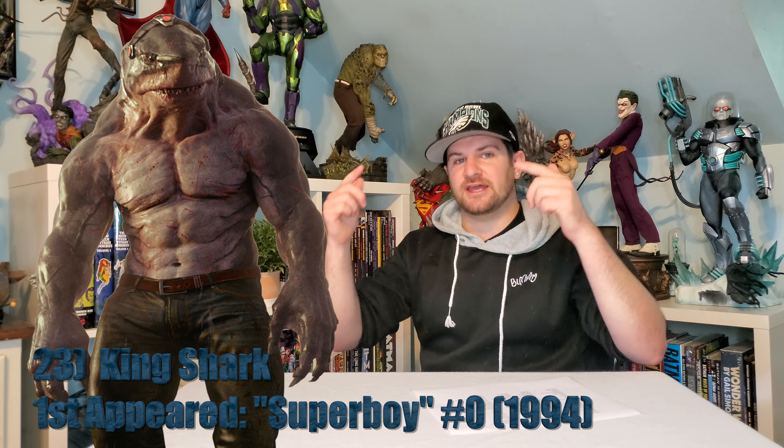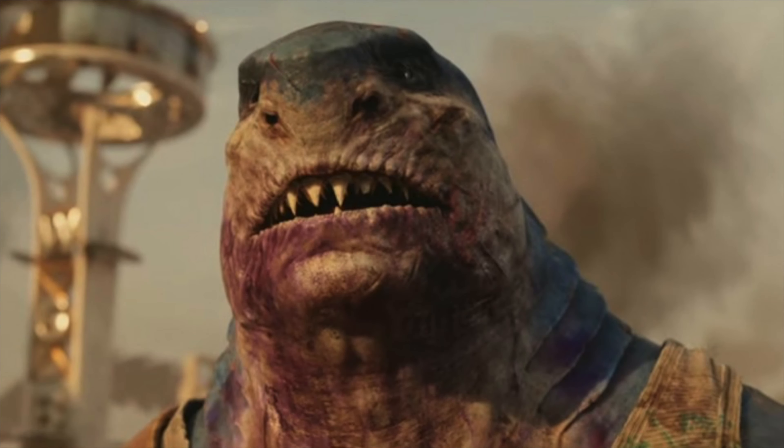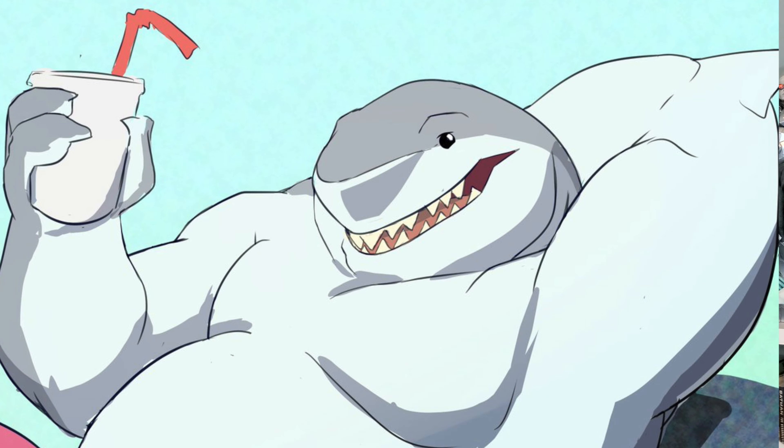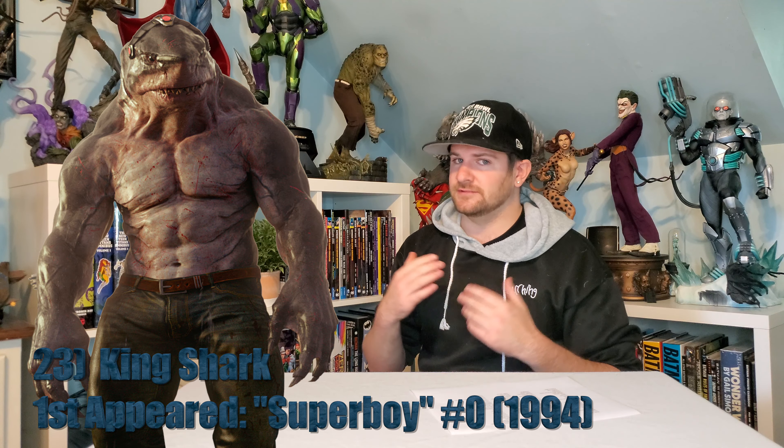Here's another big boy coming in: I want King Shark on my table. Let's get it done. With the new video game coming up, the new Suicide Squad movie, and he's been in Harley Quinn the animated series, his popularity is going up pretty high. Let's get him.